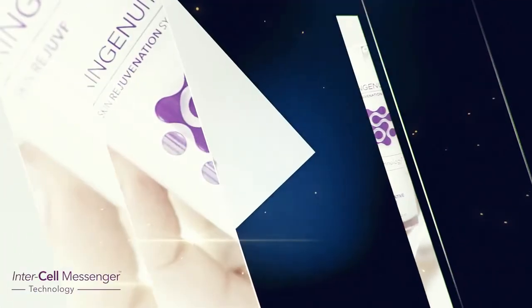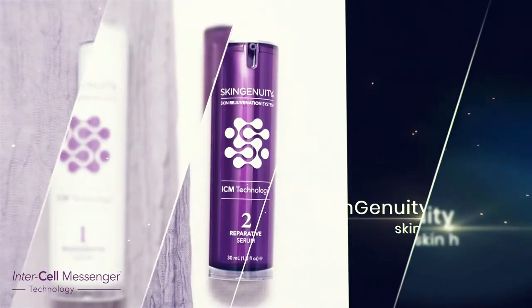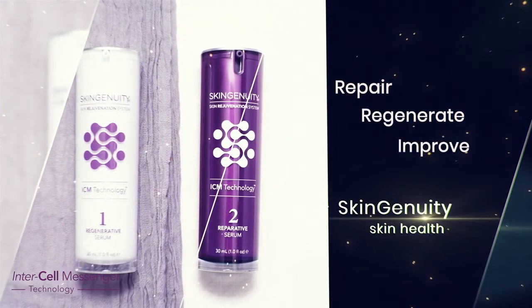The SkinGenuity Skin Health system has undergone extensive clinical studies and there is no more advanced system currently available to help repair, regenerate and improve your skin.